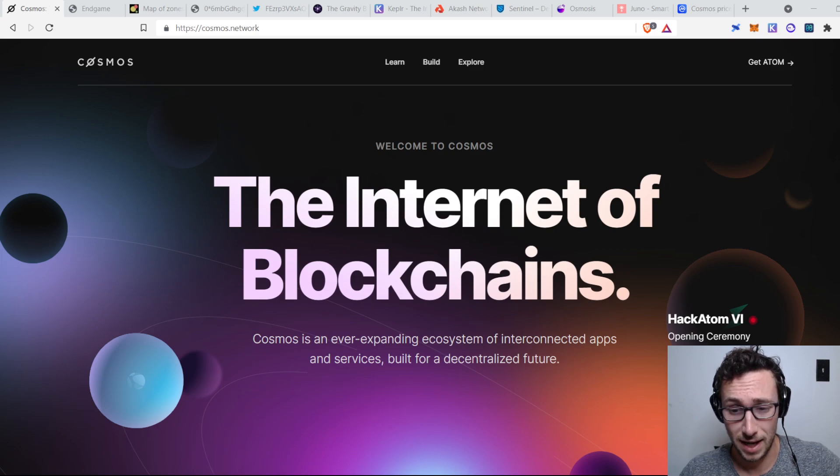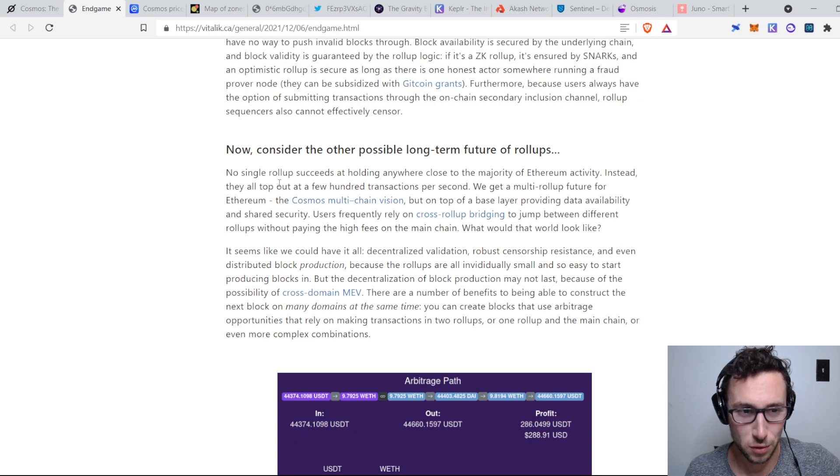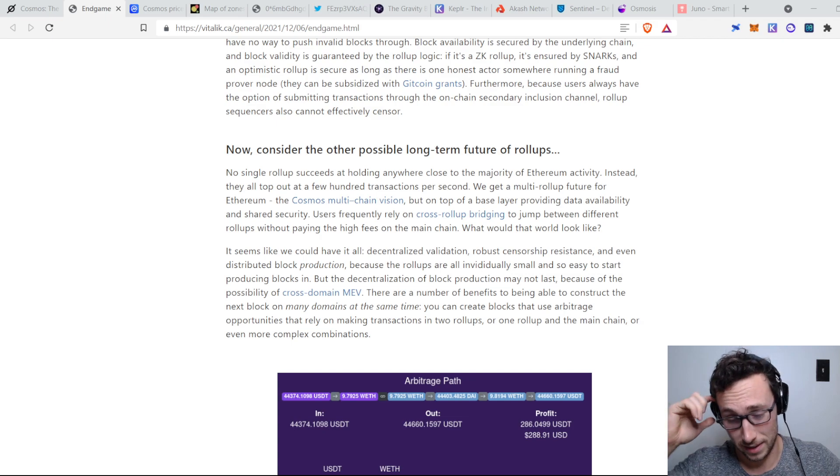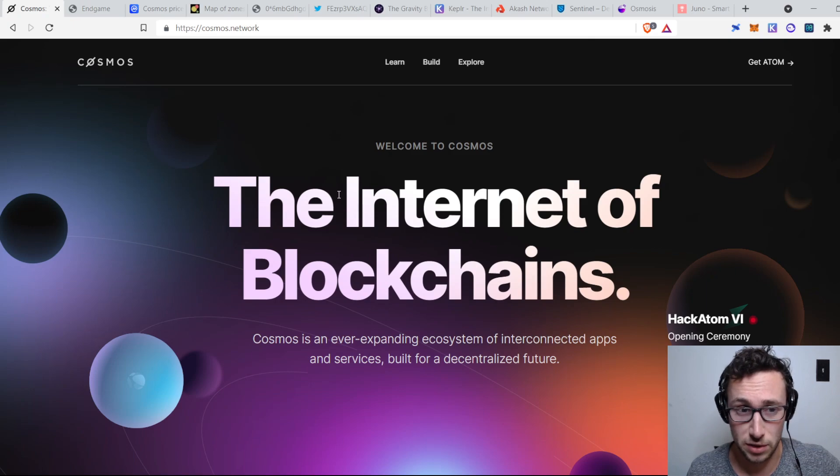I think Cosmos has some of the best risk-reward of any project in cryptocurrency right now. One endorsement of Cosmos is that Vitalik Buterin, founder of Ethereum, wrote a paper recently on the endgame for Ethereum and specifically said it was a Cosmos multi-chain vision, linking over to the Cosmos website. So there you have the founder of Ethereum saying Ethereum should be moving towards being more like Cosmos — a pretty resounding endorsement of this internet of blockchains approach.